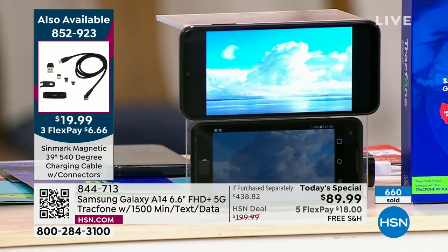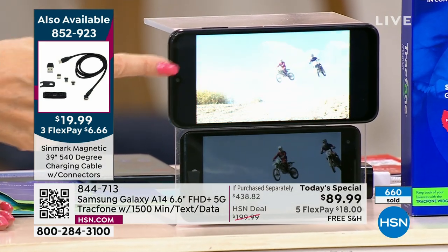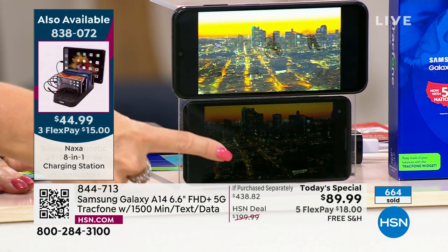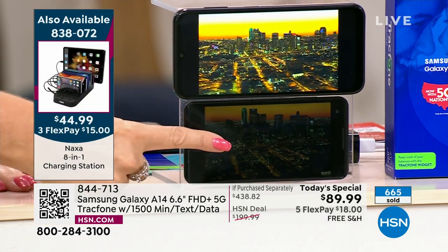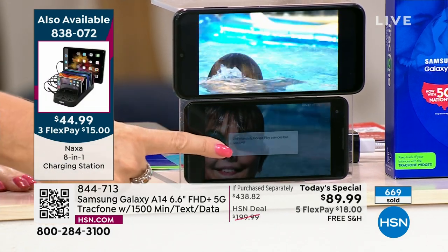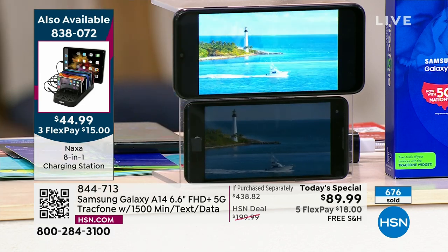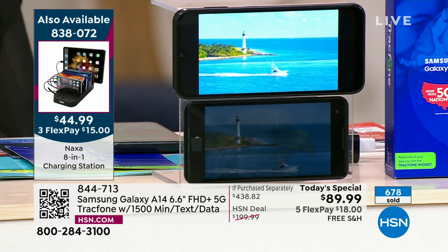It's the 6.6-inch size — stunningly beautiful, bold, and bright. This other phone was over a hundred dollars and has some quirky thing going on. Look at the difference in the screen quality, the beautiful saturation of colors, and the way it processes video so much more quickly.